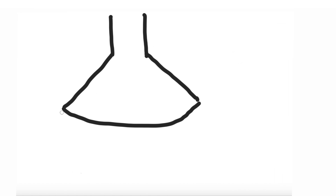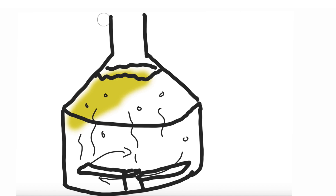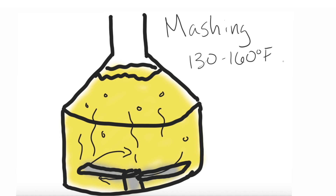After that, you're going to mash it. Mashing is taking that malted barley and putting it in hot water to activate the enzymes that break down those starches into sugars.